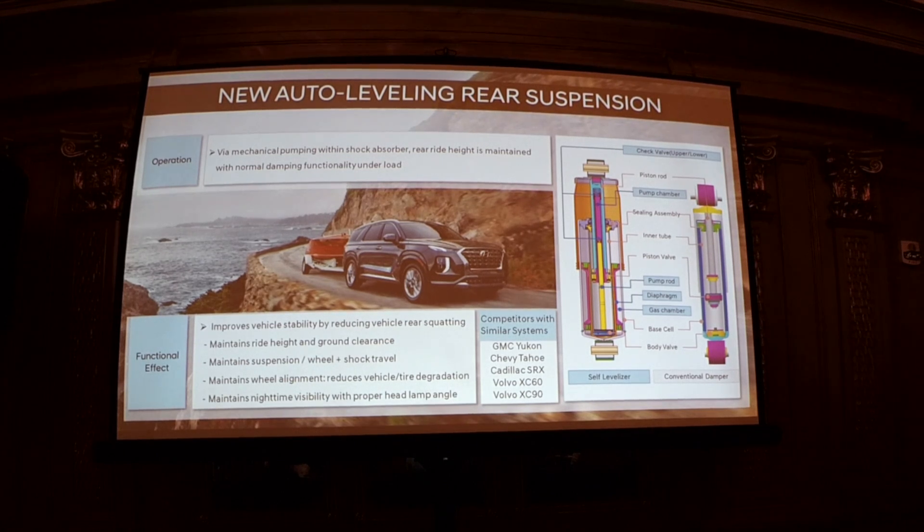The auto-leveling rear suspension is a mechanical system that actuates as you drive the first quarter mile or so. If you have a heavy load in the back, it evens out the front and rear ride height, leading to better stability, better tire wear, and optimal headlamp illumination at night. This applies not just for towing but anytime you have a lot of people in the third row or heavy cargo.